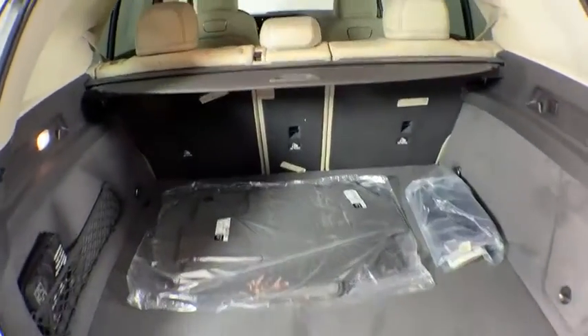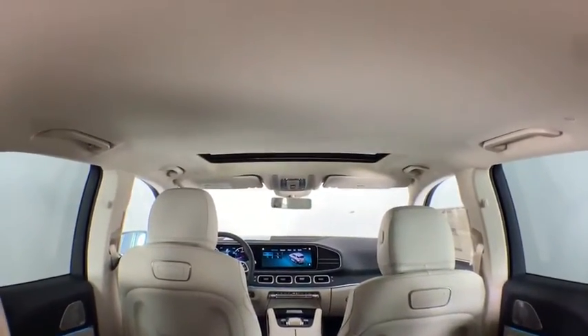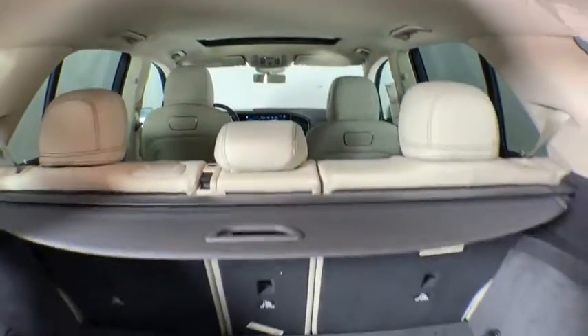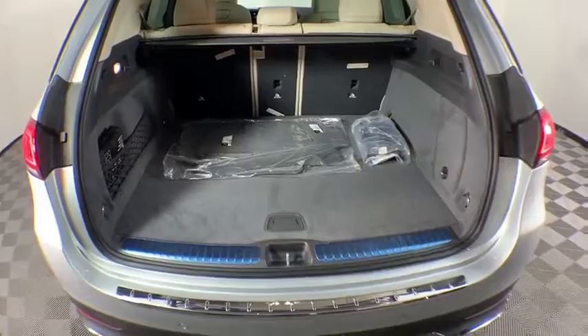Here are some of this vehicle's great options: power liftgate, power passenger seat, traction control, dual airbags, Bluetooth wireless data, hands-free phone, leather-wrapped steering wheel, alloy wheels.